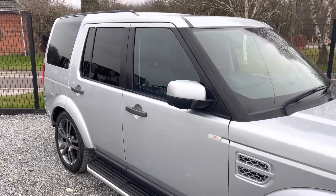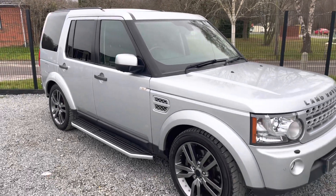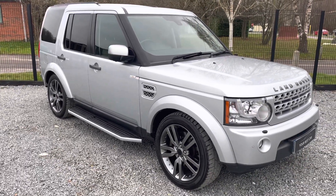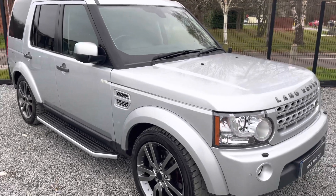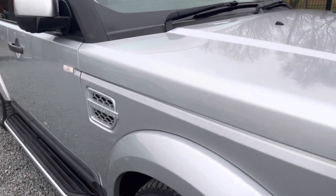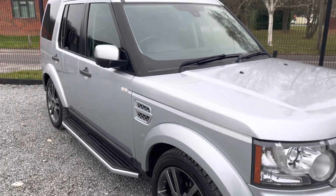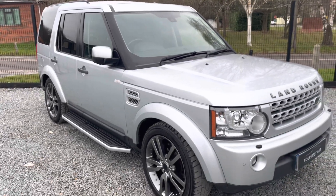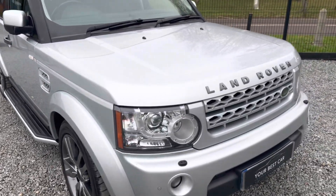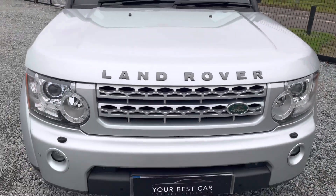It also comes with two keys, 12 months MOT until December 2022, rubber mats, and six months warranty from the date of purchase — it is ready to drive away. It is in fantastic condition for its age and mileage, and that's the purpose of this video: to give you a walk-around so you can see the general condition, then we'll have a look inside and check out some of the gadgets.